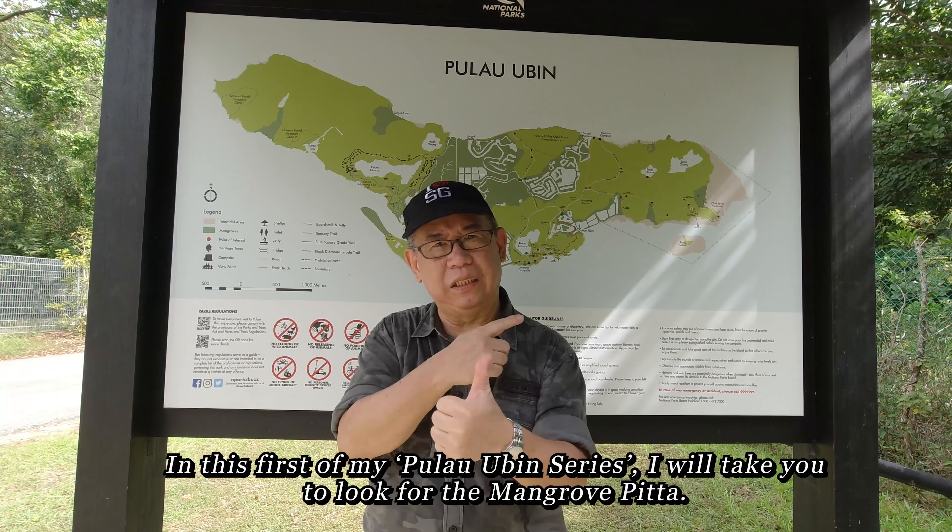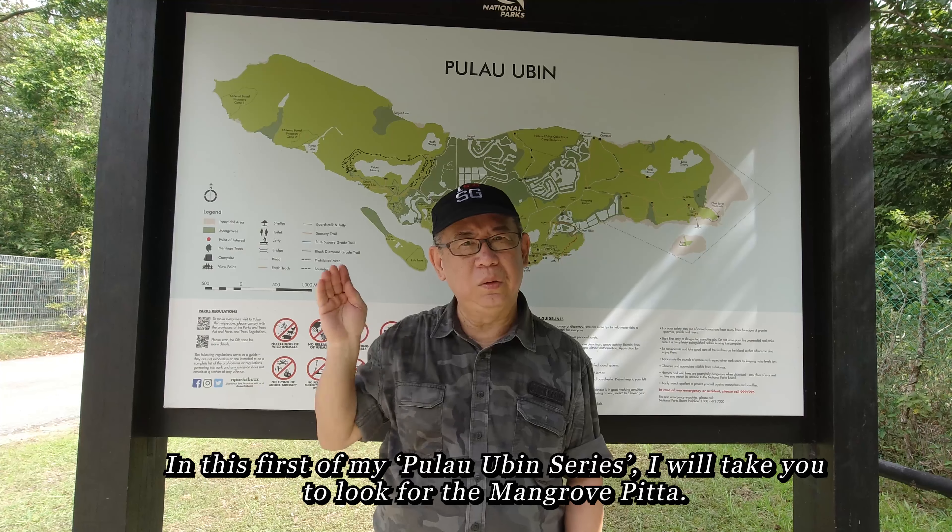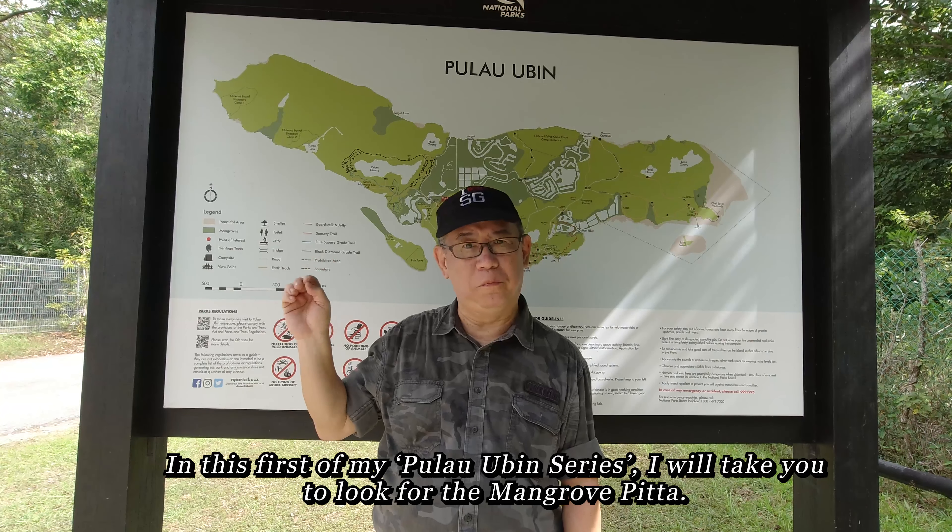And hopefully we can get to see the mountain imperial pigeon as well as the cinnamon-headed pigeon. In this first of my Pulau Ubin series, I will take you to look for the mangrove pitta.